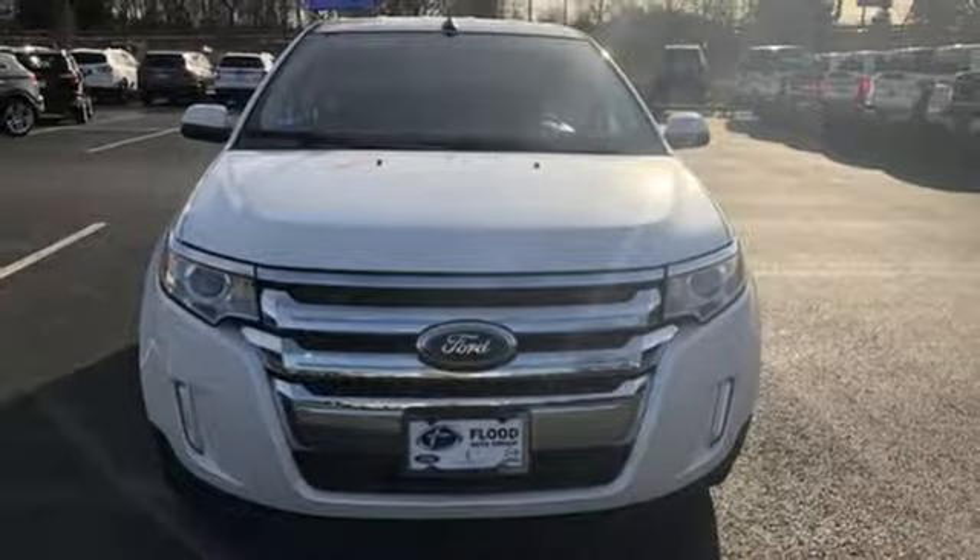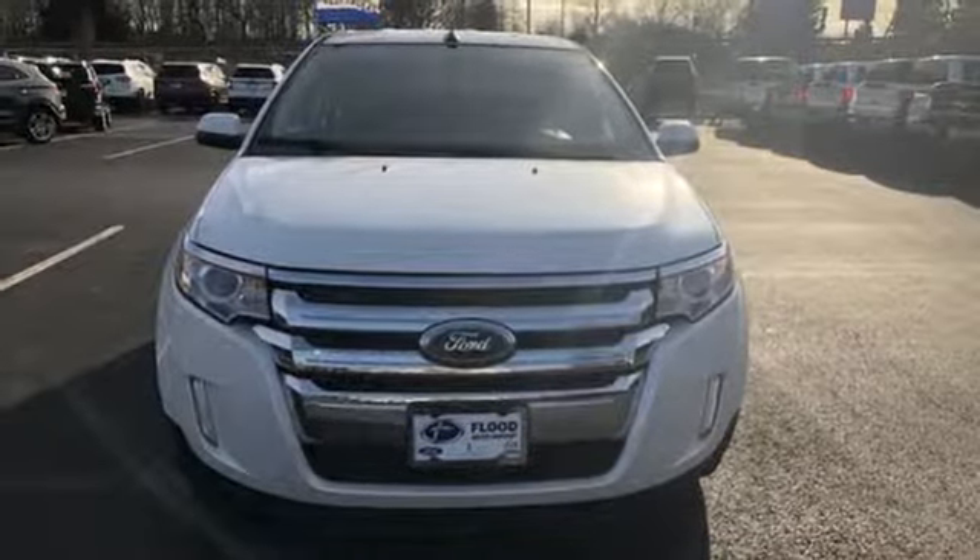V6 engine, aluminum wheels, gas pressurized shocks, and power heated mirrors. Take it for a test drive today.